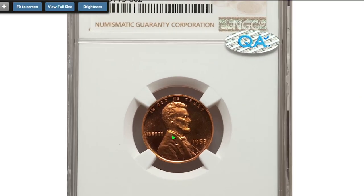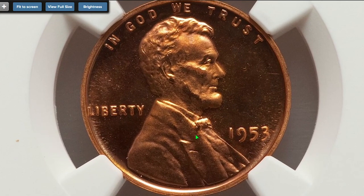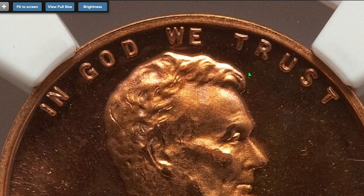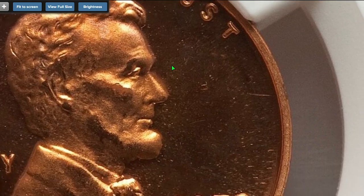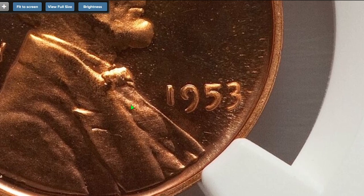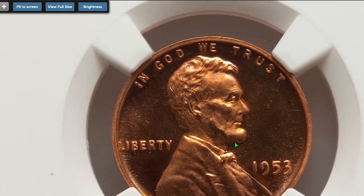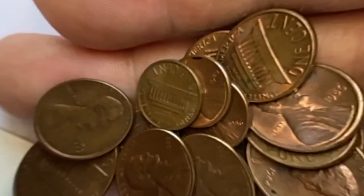And the most expensive Lincoln cent sold on that day — a 1953 proof penny with doubled die obverse, graded as PR 67 red cameo by NGC with a designation of FS-101. Doubling is boldly seen on the upper legend and the date. The superb gem ended up selling for $613.20 on August 8th, 2022 at Heritage Auctions. That's all folks.